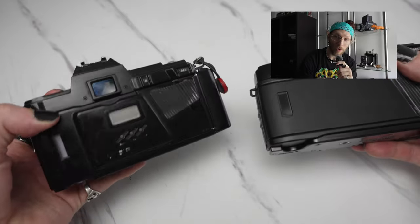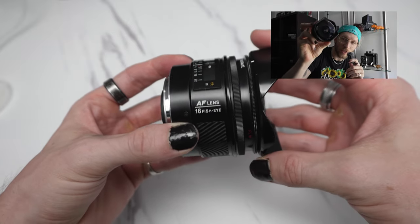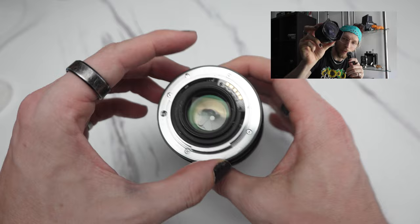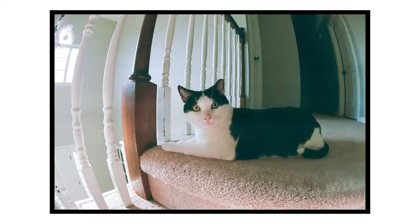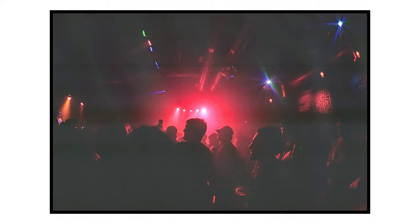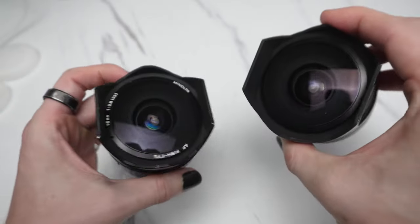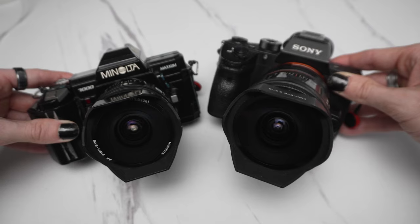I want to talk about a very specific lens made for this camera: the Minolta 16mm f2.8 fisheye lens. I'm going to make a whole separate video on this lens, but just know that this lens is so sick that I went ahead and bought two of those as well — one for digital, one for film.